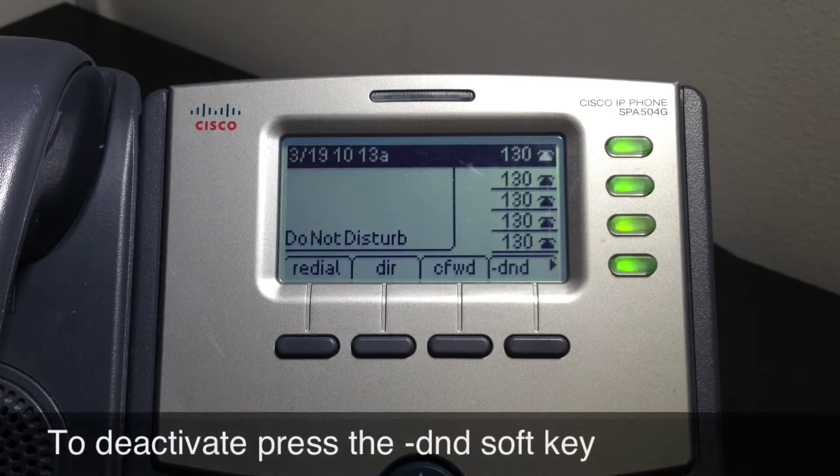When you are ready to receive incoming calls again, disable Do Not Disturb by pressing the soft key labeled DND, which has a minus sign in front of it.